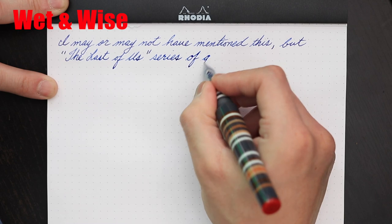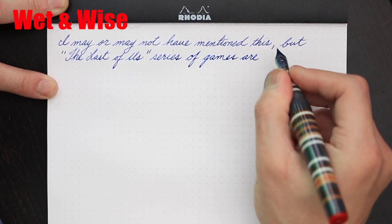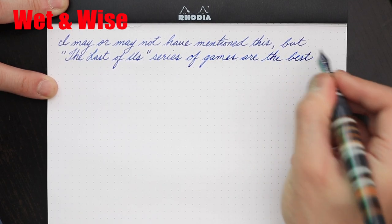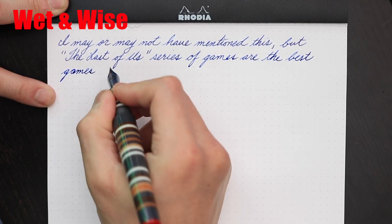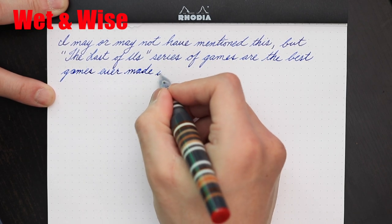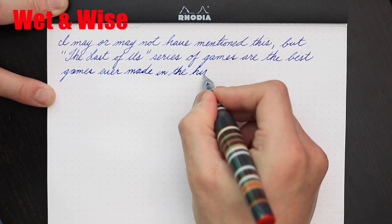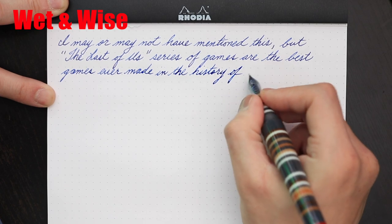By the way, I did communicate with the Napster and he did in fact state that if one were inclined to have their pen made with a Jowo nib unit, he is more than able to accommodate. His reason in choosing Bock is because he thinks they write well and he was able to attain a good supply of the nibs. Going back to the writing experience, I do like the wetness and very slight amount of feedback that the nib offers. Not gonna say the nib is a gusher, but it's a notch higher in the wetness department than that of a Jowo nib.